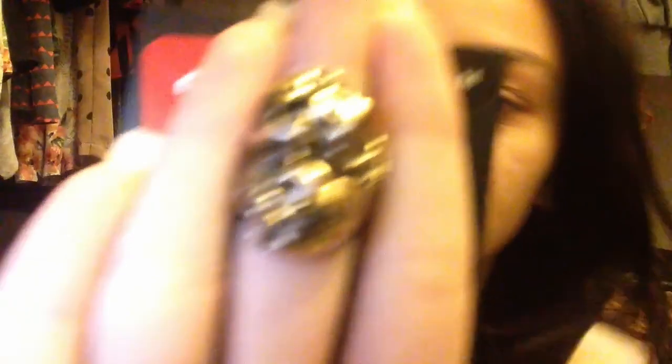I ended up getting two things from H&M — kind of silly to go to H&M while in Hawaii but the sale was really good. I got two of their dollar jewelry items: a ring with two skulls, which is a little big and I'm not sure which finger I'd wear it on, and a double finger ring which I think looks really cool.